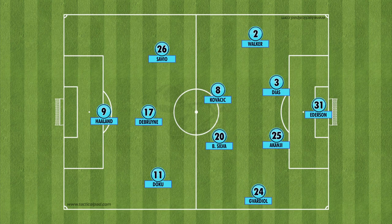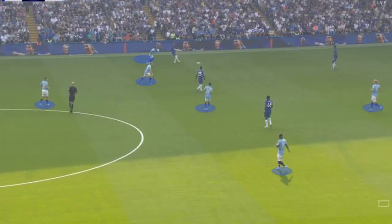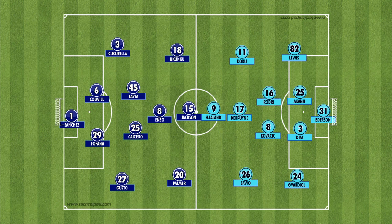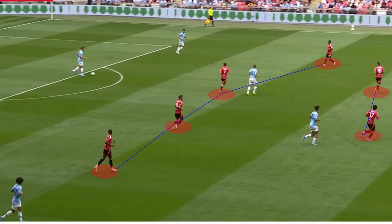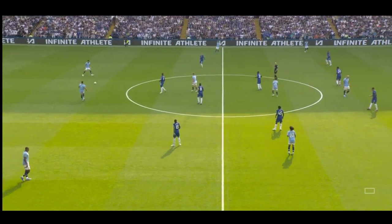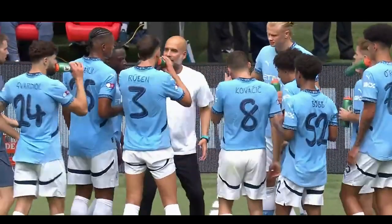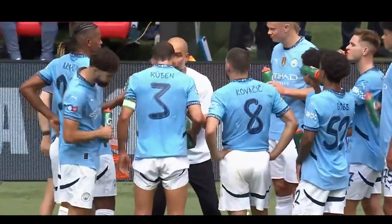As expected, City lined up in a 4-5-1 formation, switching to a 4-1-4-1 while defending in the final third, and to a 4-4-2 while in their defensive half. Chelsea, on the other hand, played out a 4-5-1 system, switching to the same tactics used by Manchester United at the Community Shield — playing in a 4-2-4 defensive shape when City build up from the back. This worked to a great extent for Manchester United at the Community Shield, but Pep Guardiola was able to bypass this issue by making some tactical adjustments.